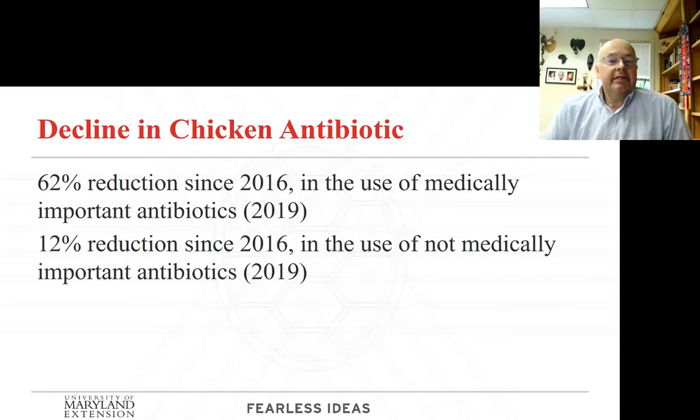Since 2016, when the Veterinary Feed Directive came through and we started talking about needing feed directives in order to use antibiotics, we have seen — and these numbers are from 2019 — a 62% reduction in medically important antibiotics used in chickens. That isn't something that just happened overnight; we'd actually slowed down and stopped using antibiotics as growth promoters over the years, because we could see this coming down the pipe. We have also seen a reduction in antibiotics which are not medically important.